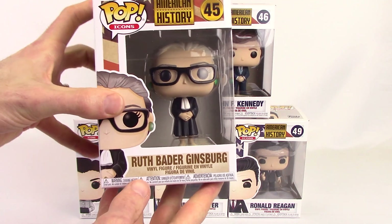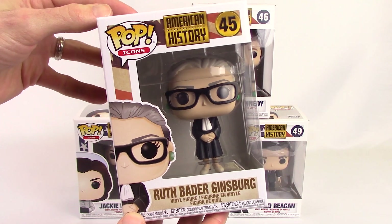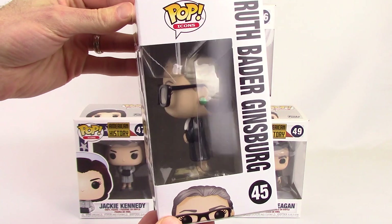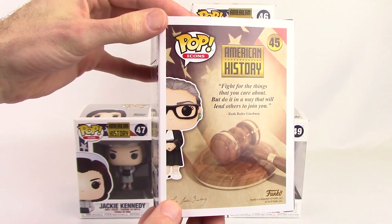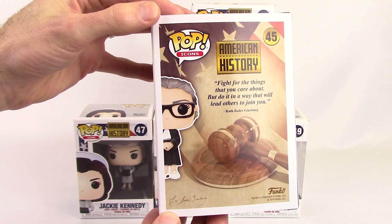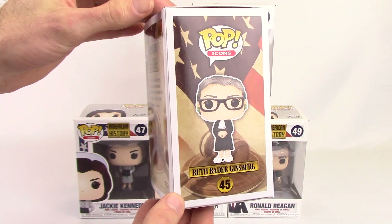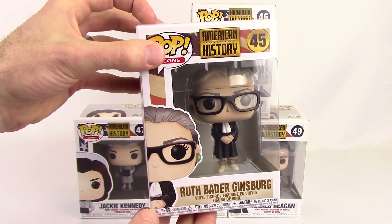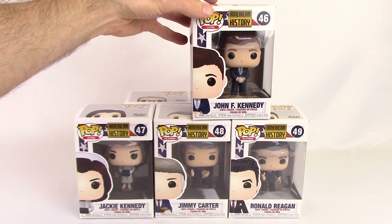First, number 45, we have Ruth Bader Ginsburg. She's not part of a set — it was just standalone. As you can see on the back, it's just her information, unlike the other ones we're going to show you which are part of the set of four.